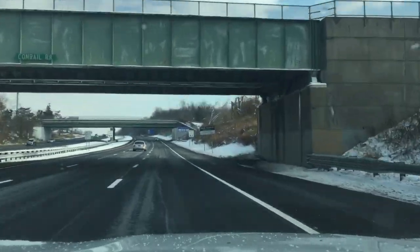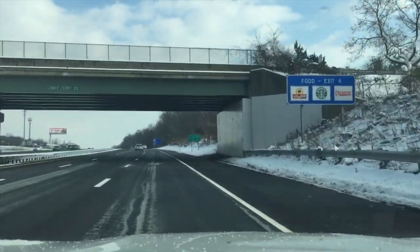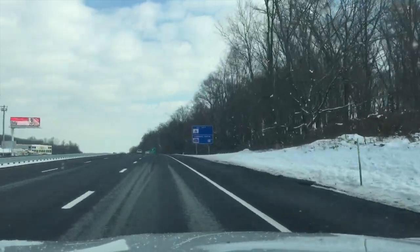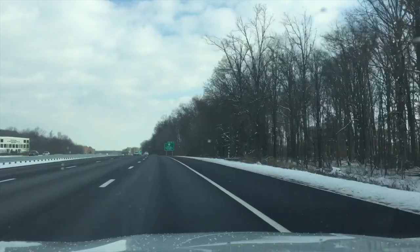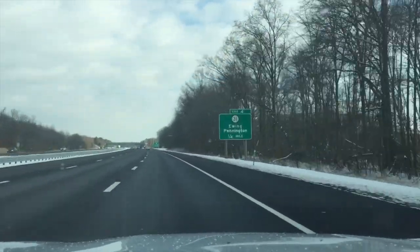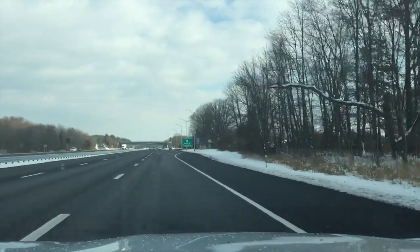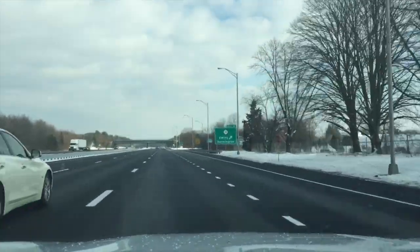And here's 65. I'm hitting 68 a little bit early. Usually I don't do it until after I've crested this, but I'm going to go ahead and put this into adaptive cruise control. Take my foot off the gas and let it ride.